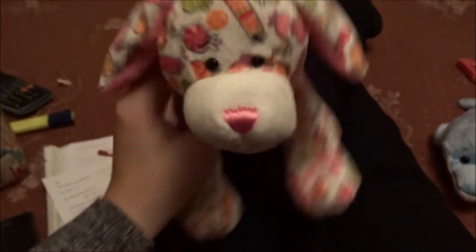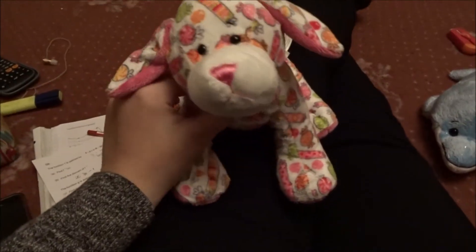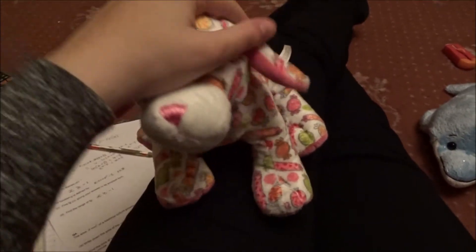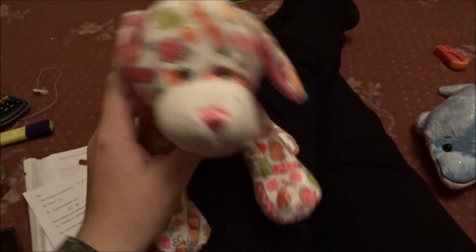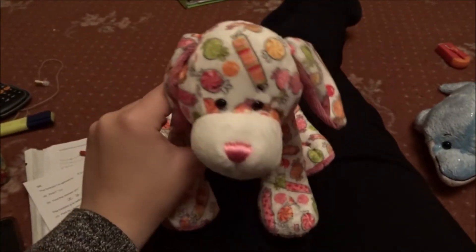Hey guys, it's Grand White Hawkins Cat here and today I'm a Starbust with my Webkinz Candy Puppy and this is just a quick little video to show you three new Webkinz that I got. So, here we go.